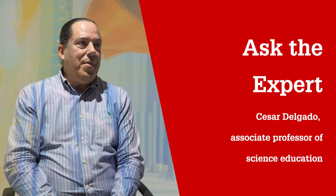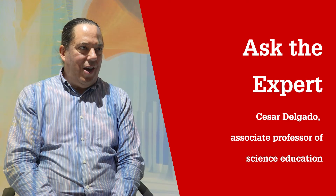My name is Cesar Delgado. I'm an associate professor in STEM education. My research focuses on students' understanding and learning of size and scale.